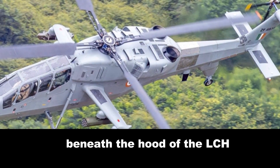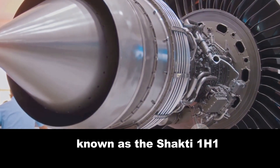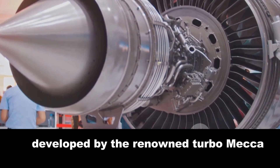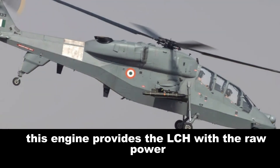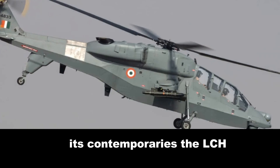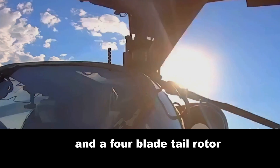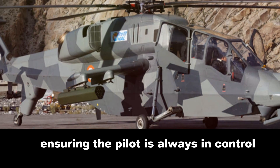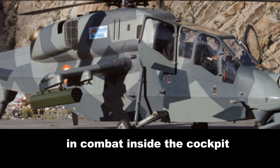Beneath the hood of the LCH, you'll find a single turboshaft engine known as the Shakti 1H1. This powerhouse is a variant of the Ardiden 1H1 engine developed by the renowned Turbo Mecha, now known as Safran Helicopter Engines. This engine provides the LCH with the raw power necessary to outperform many of its contemporaries. The LCH sports a four-blade main rotor and a four-blade tail rotor, an arrangement that offers superior stability and maneuverability.